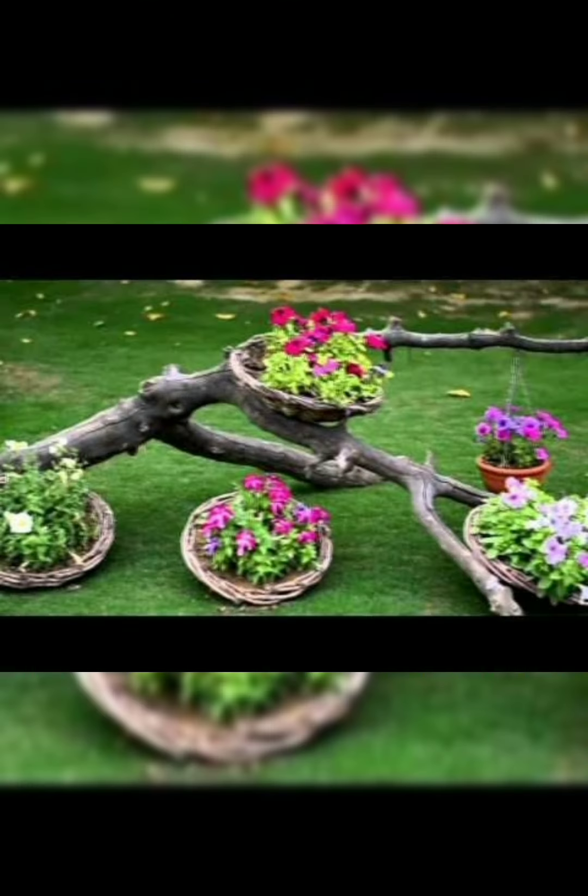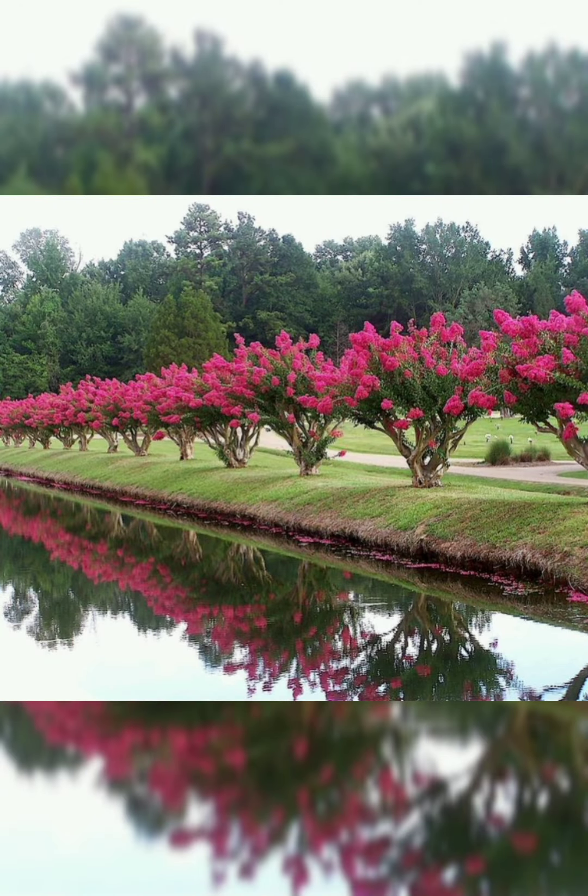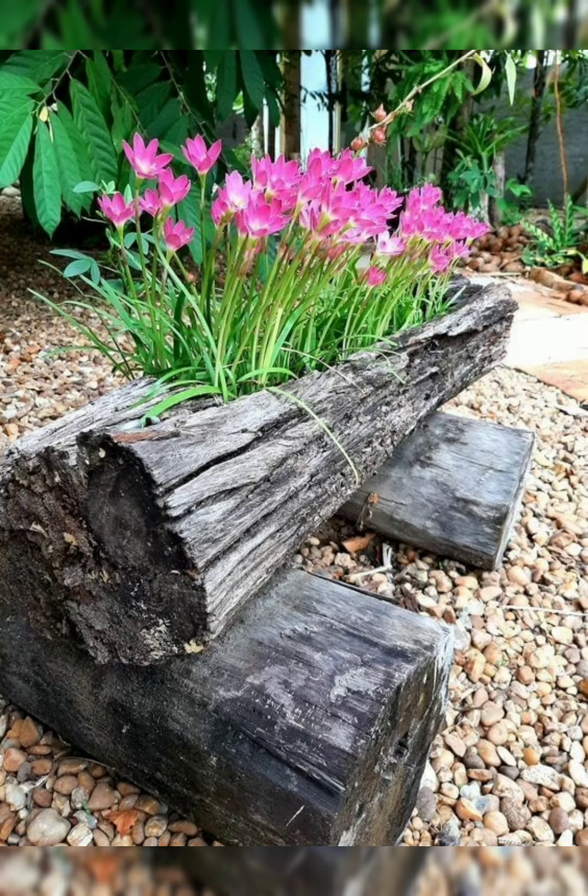Designing a beautiful garden involves careful planning, creativity, and a harmonious blend of various elements. Here is a detailed guide on how to design a beautiful garden.